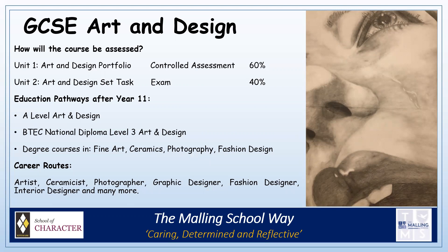Typical pathways after Year 11 might mean pupils go on to A-Level Art and Design, BTEC Level 3 National Diploma in Art and Design, which is a course we offer here in the sixth form. Pupils may also go on to degree courses in things like fine art, ceramics, photography or fashion.